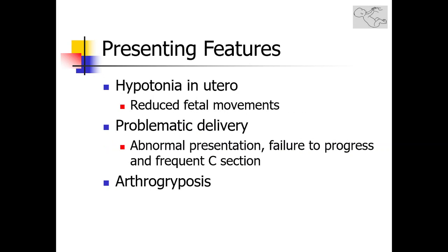It's important to recognize the various presenting features and early clues in an infant with hypotonia. Very early on, hypotonia in utero can present with reduced fetal movements. A floppy infant will also have a problematic delivery with abnormal presentations such as breech presentation or transverse lie, failure to progress due to the absence of primitive reflexes, and frequent C-sections.